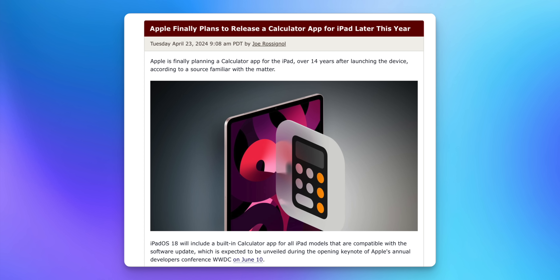Let's move on to iPadOS 18, because one of the biggest features that could be coming is a calculator application — yes, finally. This news comes from MacRumors, citing a source familiar with the matter, who said Apple is finally planning a calculator app for the iPad over 14 years after launching the device. And it looks like this is not going to be limited to just the iPad Pros — it's going to be on all iPads.